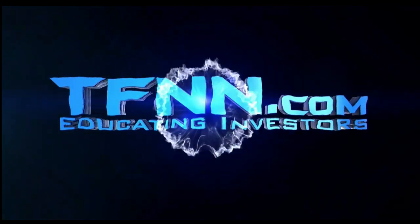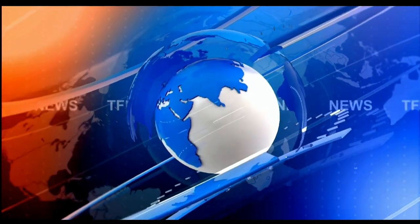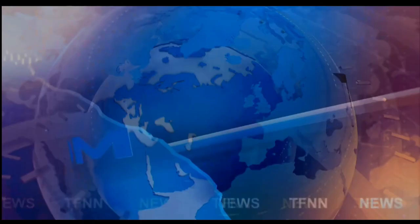TFNN, The Tiger Financial News Network. TFNN Headline News Update.